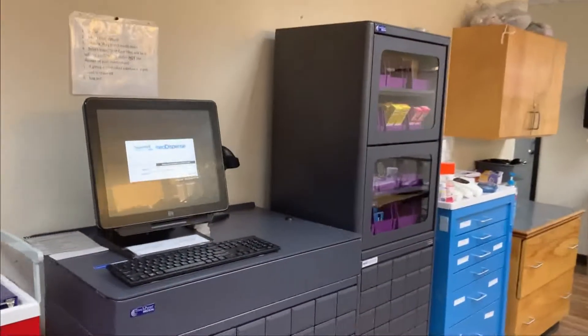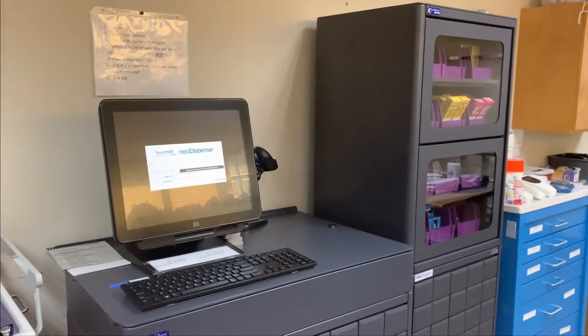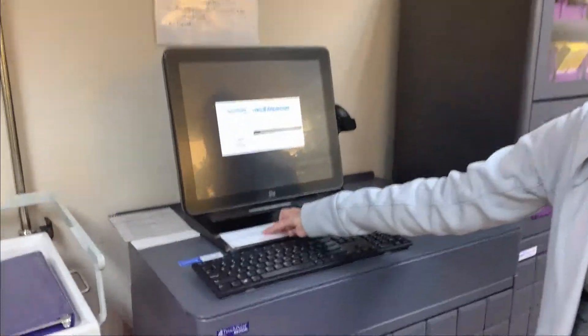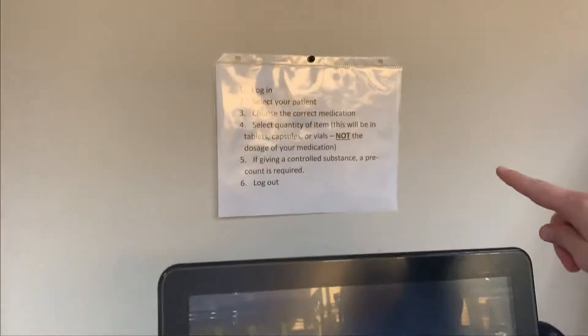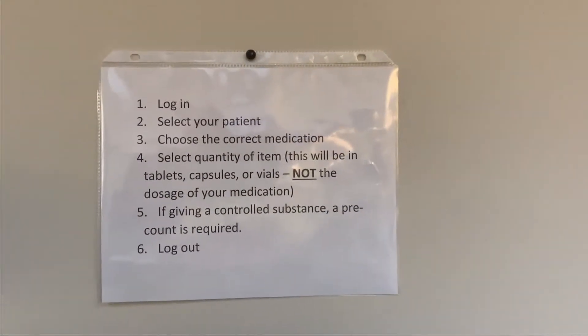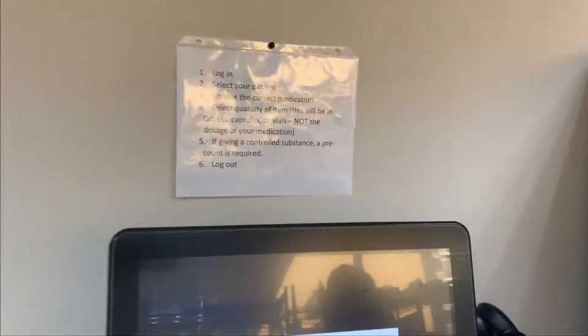Our med dispense machine is here. We will have a video specific to how to operate it, but just FYI your sign-ons are located here — student one, and the password is nurse01. We do have some instructions to help you navigate that machine if you get lost or just need a refresher on how to retrieve medications.